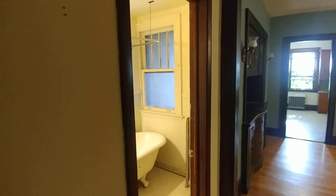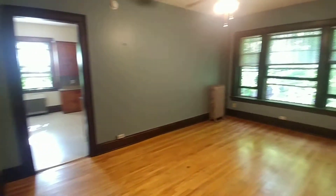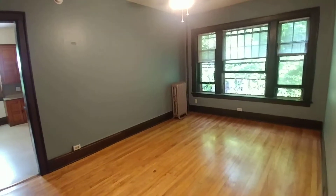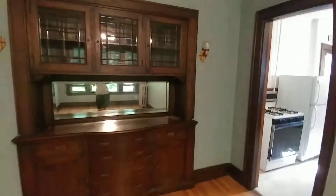To 1937 Aldrich Avenue, South Apartment 5. This is a first floor, one bedroom. The living room here, hardwood floors, built-in buffet.